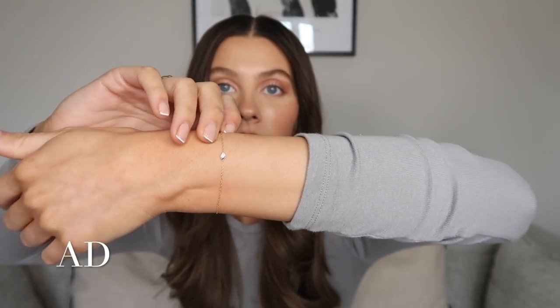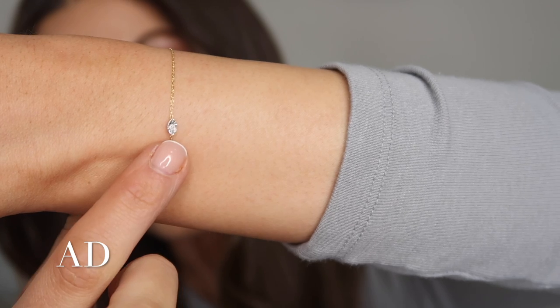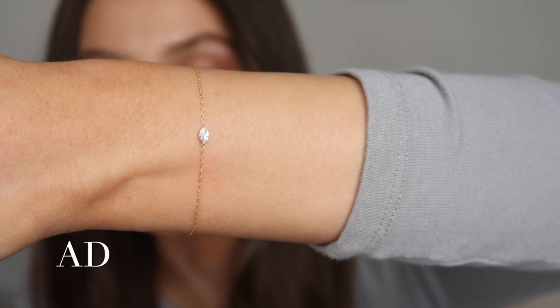Let me get it on first so you guys can see it better. You will not believe how long it took me to get that bracelet on on my own — this is the struggle when you don't have anyone else around. But this is it on — this is the diamond marquise bracelet. I've zoomed in a bit so you can see it better, but it's just this beautiful super thin chain with this gorgeous diamond in the middle of it. So elegant, such a beautiful piece. When this diamond marquise collection first came out I actually got the earrings, the necklace, and the ring as well.